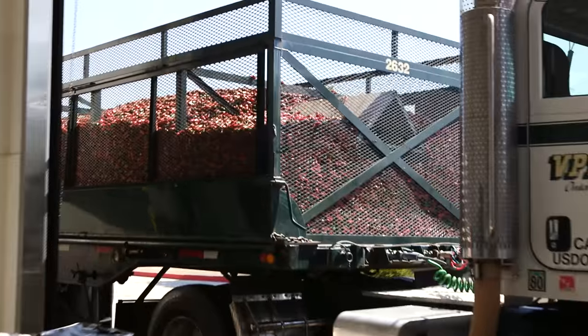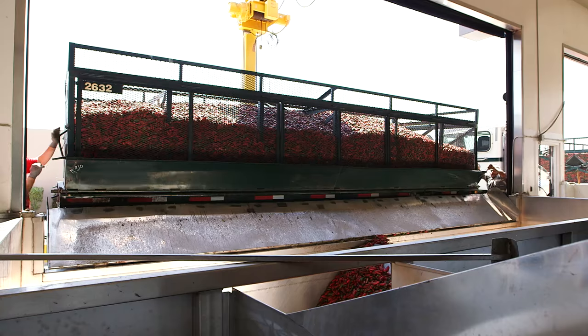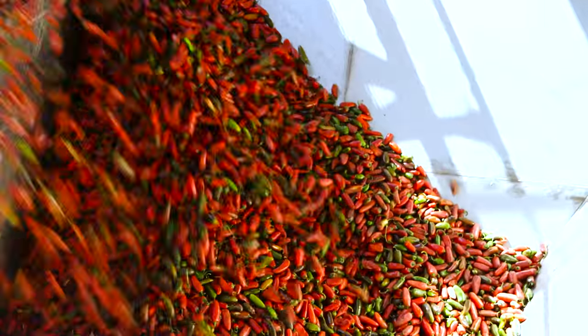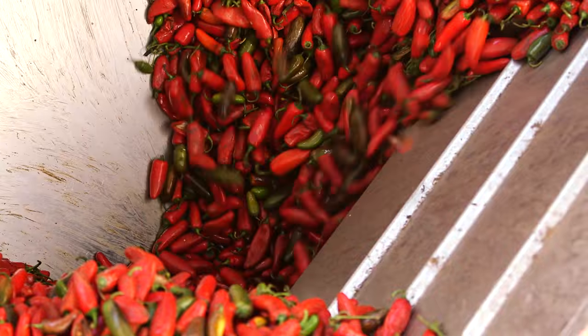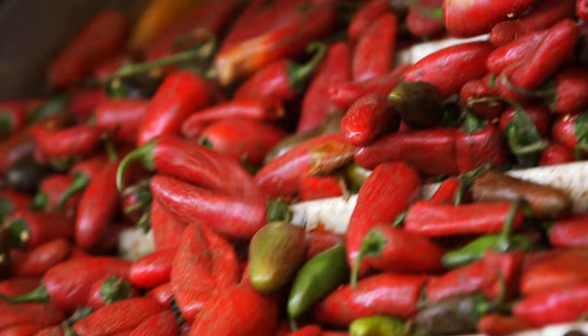The red jalapeño hybrid is the only chili pepper worthy of the rooster, and they're only in season four months out of the year. 21 tons of these peppers are delivered daily — that's 100 million pounds a year.